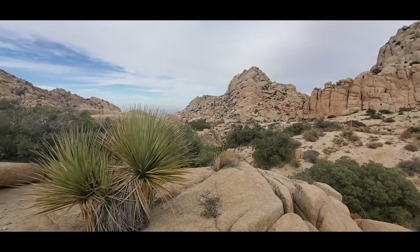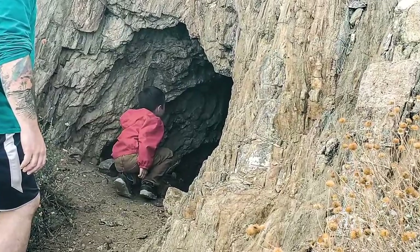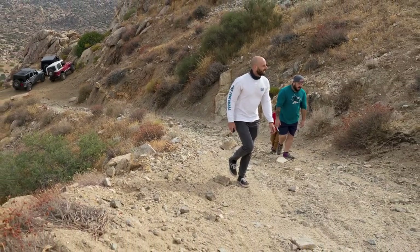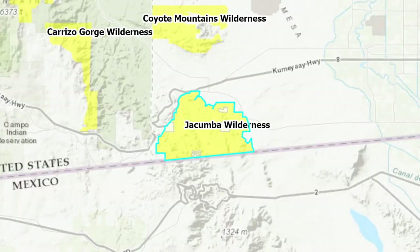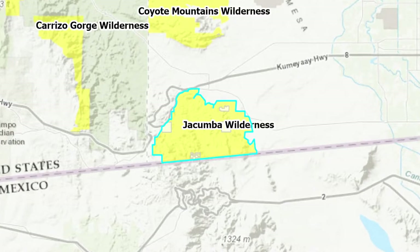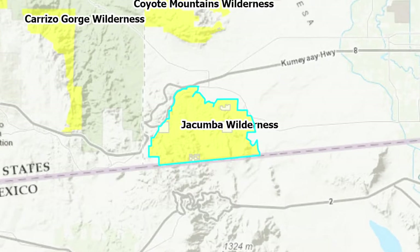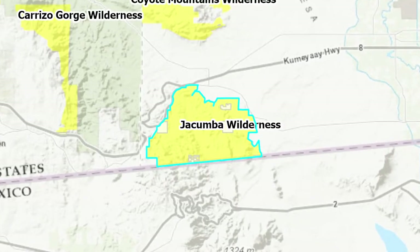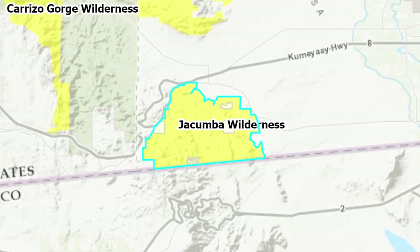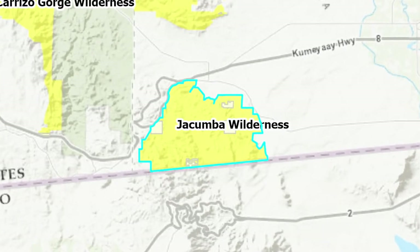In addition to the recreational opportunities and the natural beauty of the area, visitors can explore Elliott Mine and Smuggler's Cave, two remnants of human activity from the late 1800s and early 1900s. Part of the Valley of the Moon area lies within the 31,000-acre Jacumba Wilderness, a protected area on the eastern flank of Southern California's coastal-peninsular ranges. The area is overseen by the Bureau of Land Management, and it abuts the US-Mexican border. It's not uncommon to see US Border Patrol agents patrolling the area in trucks and ATVs.